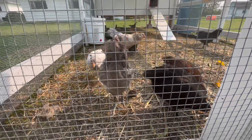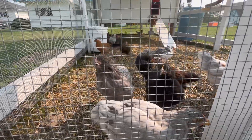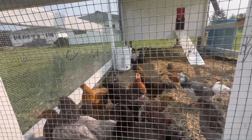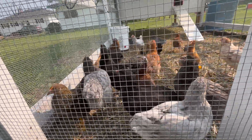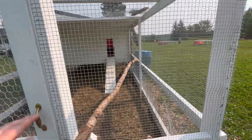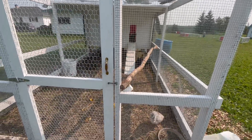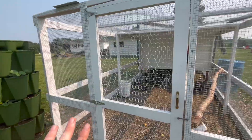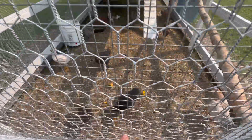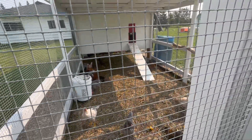The chickens have gotten so, so big. They have their automatic chicken door now which looks great, and I'm really happy with it. They have their grit, I have a lot of water, and they have some kitchen scraps from last night. They're going to come outside soon to graze and enjoy.